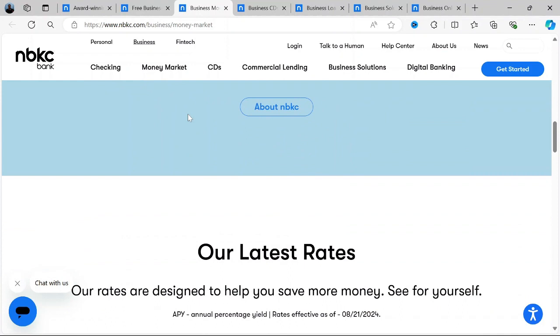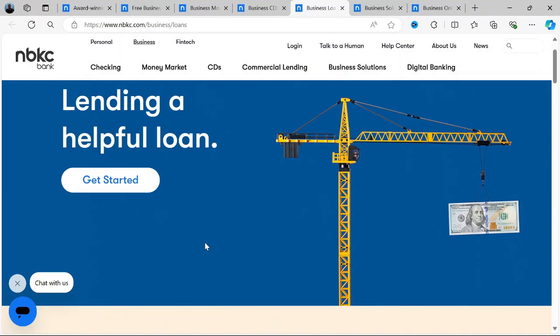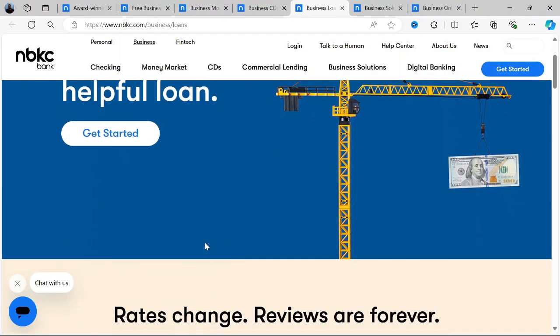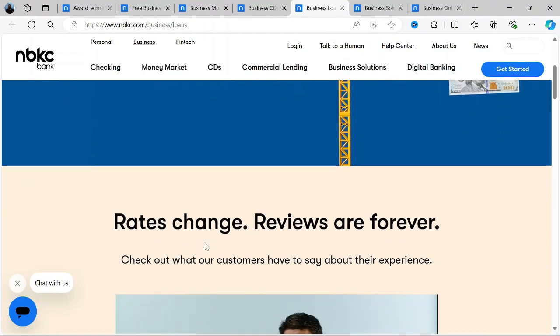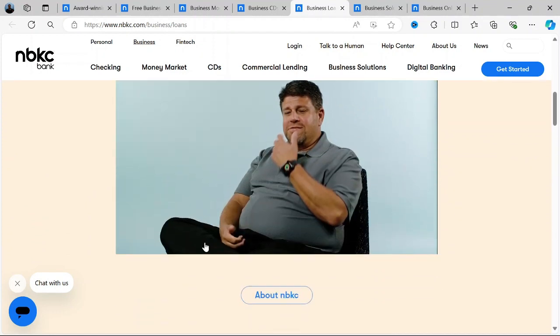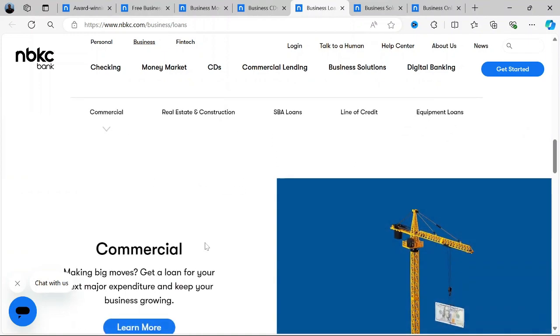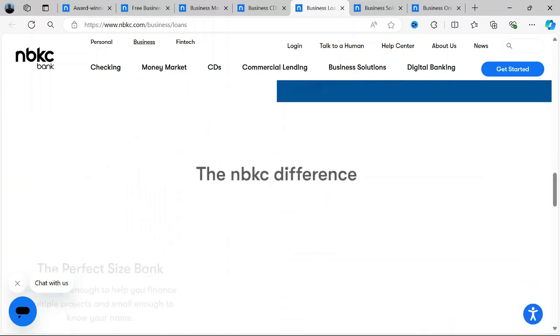Let's talk about business loans and financing. NBKC also offers a range of business loan products to help businesses grow and manage their operations. These include SBA loans, commercial real estate loans, equipment financing, and working capital loans.